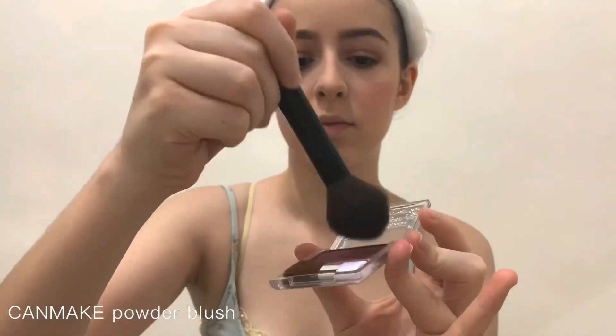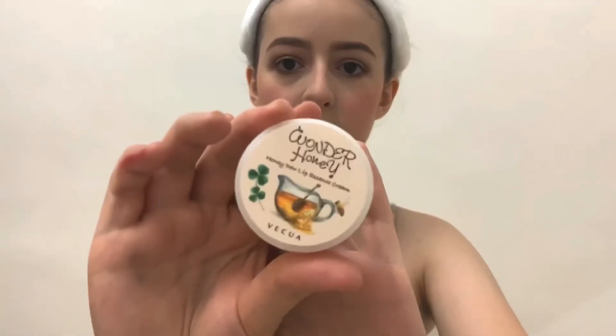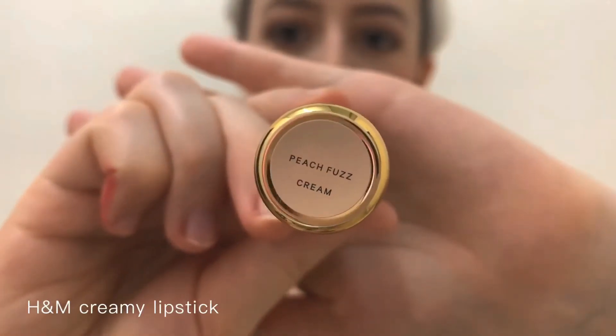I'm using a blush brush to blend it out, then using the Can Make powder in a maroon color to make the blush more vibrant. Finally, I'm just moisturizing my lips and putting on lipstick — and that is the finished look! I hope you guys enjoy this video and tune in next time.